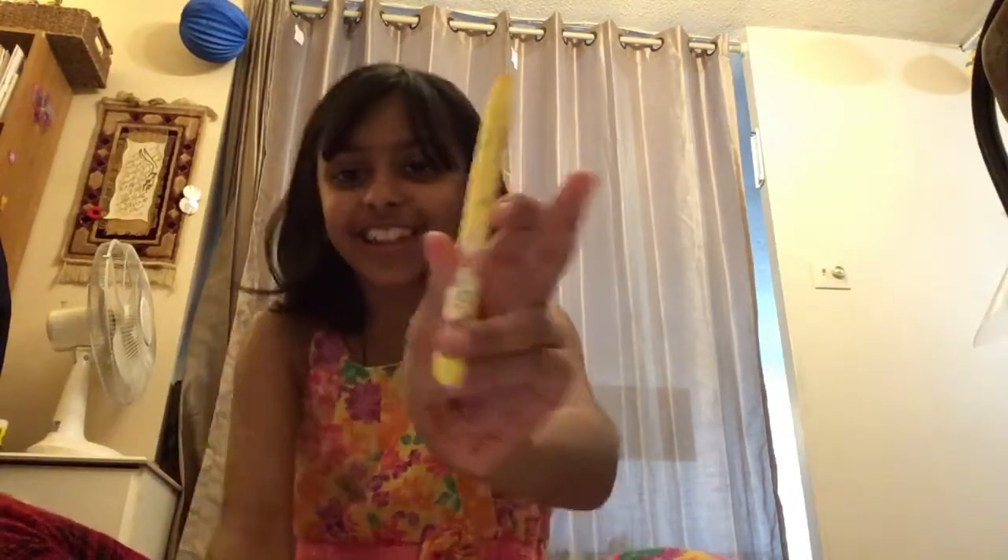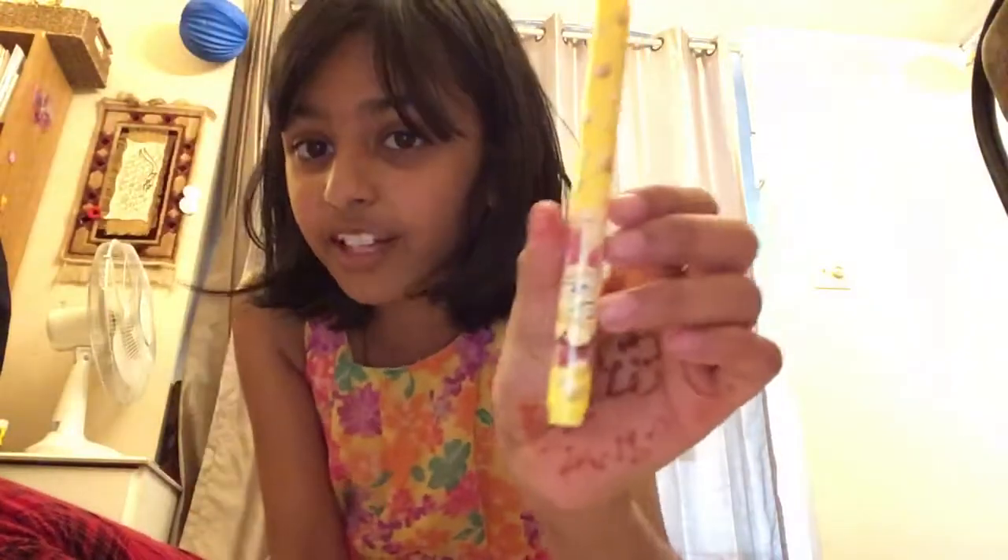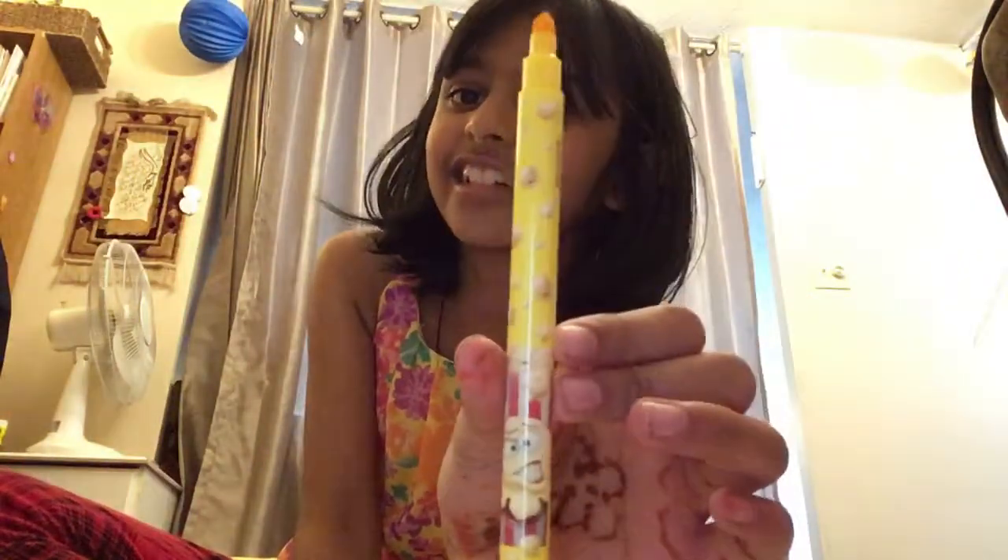Oh, this is popcorn, isn't it? Oh yeah! This is one of my favorite smells too. It smells just like popcorn. If you have this, comment down below if you actually like it because it smells so good.